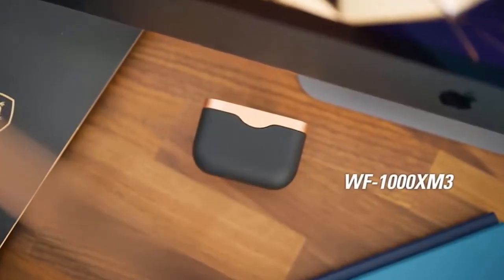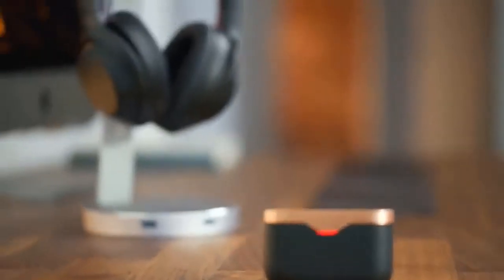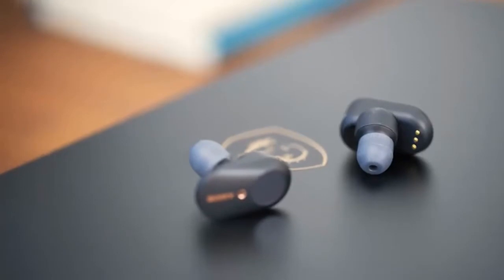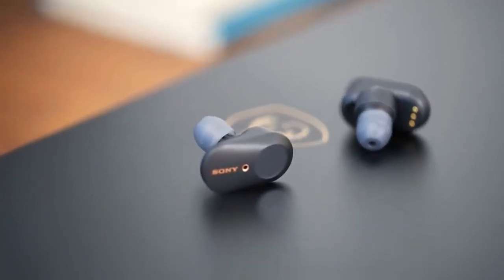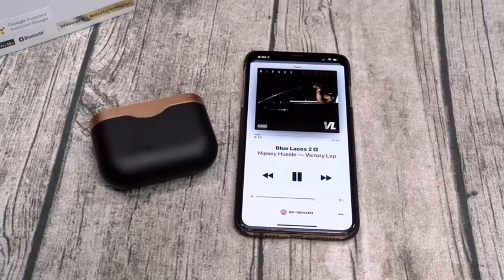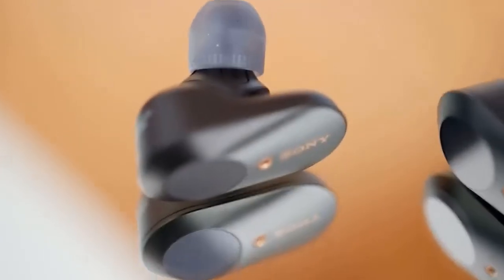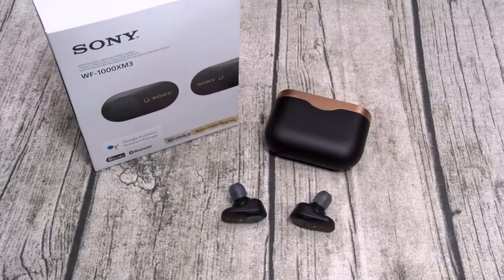Sony WF-1000XM3. These fantastic wireless earbuds are two-time What Hi-Fi? Award winners. The WF-1000XM3 offers solid and stable Bluetooth connectivity and stellar noise-canceling, which places them above most of the competition. The fit is excellent, as is battery life and the all-important sound quality. They come with more tip sizes than most rivals, feature intuitive touch controls for playback and volume control, and sound wonderfully musical. Despite their tiny proportions, there's a good sense of scale. Instruments sound natural and authentic, with plenty of detail and composure to the performance.